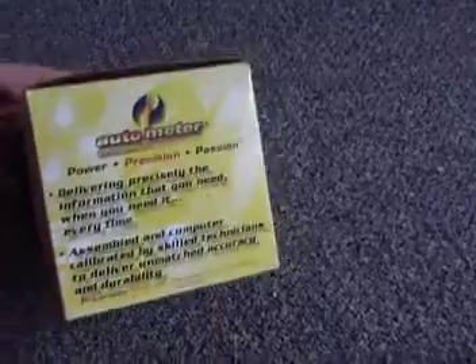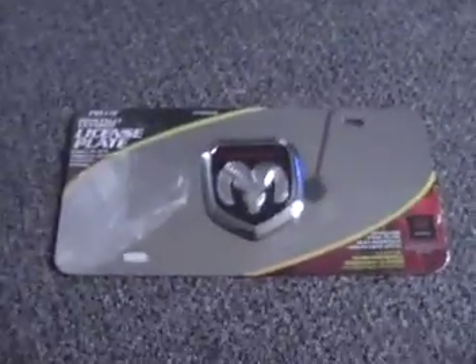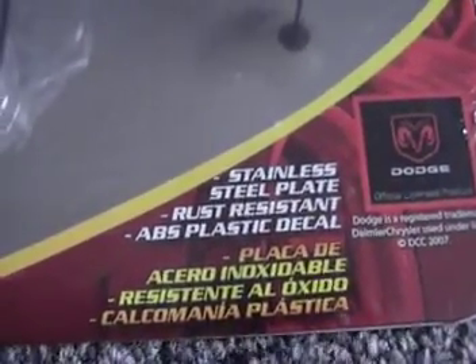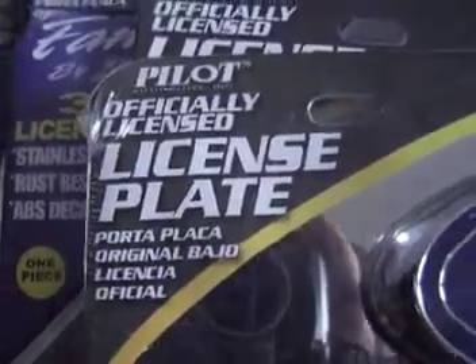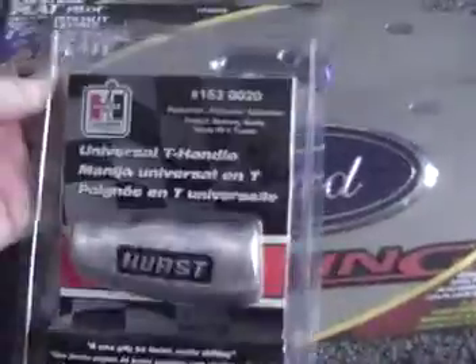It retails for over $60, brand new. There's the license plate for the Dodge, brand new in the factory pack — stainless steel, rust resistant, ABS decal. There's the Chevy 3D license plate, General Motors one. Here's the Ford officially licensed Ford stainless steel license plate.